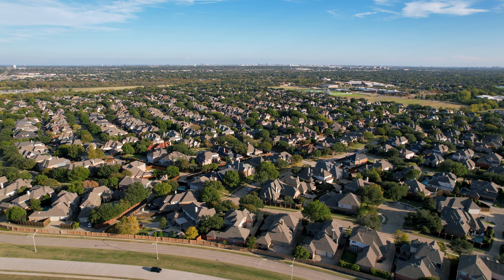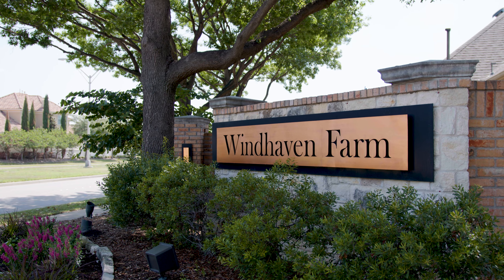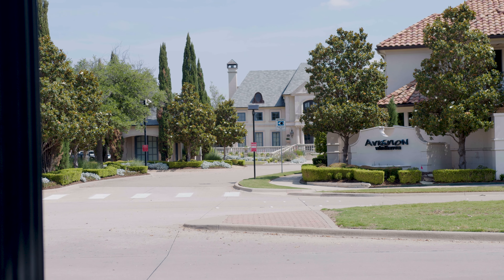So you're thinking about moving to Plano, Texas, and you're curious about the best neighborhoods. Today we're out in the Windhaven area of Plano. The Windhaven area really has three subdivisions: Windhaven Farm, Castlemere, and Avignon Windhaven.